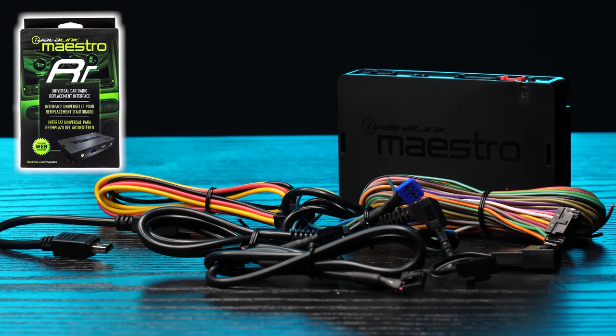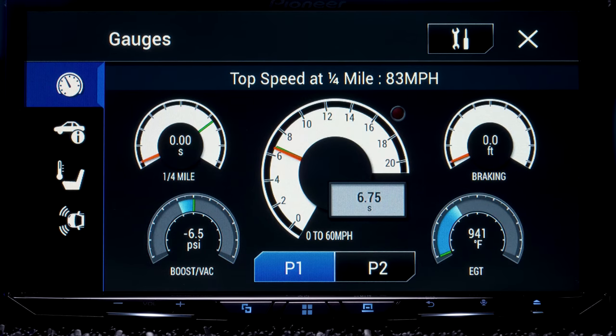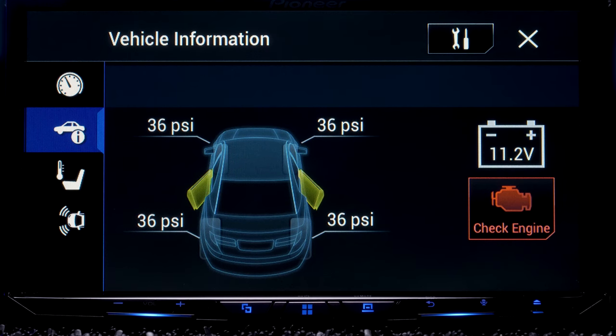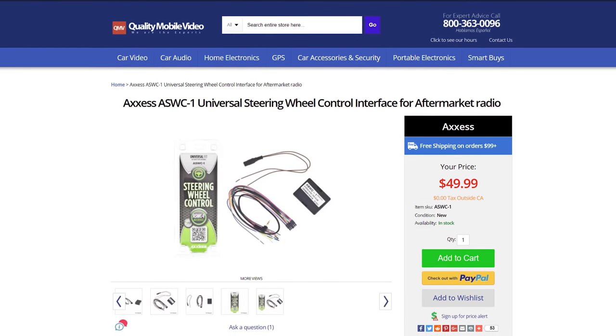The iDataLink Maestro RR provides a seamless interface with your factory system for features like climate control, vehicle information, tire pressure, gauges, performance, satellite radio, USB, radar, and parking assist. The stereo is Sirius XM ready with the SXV300V1 and steering wheel control ready with the ASWC-1. Links in the bio for both.